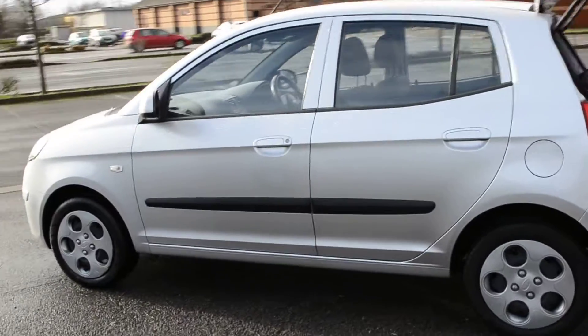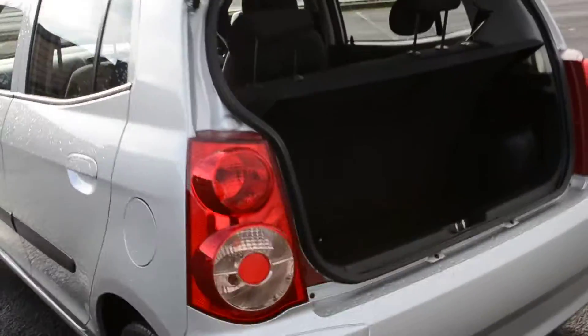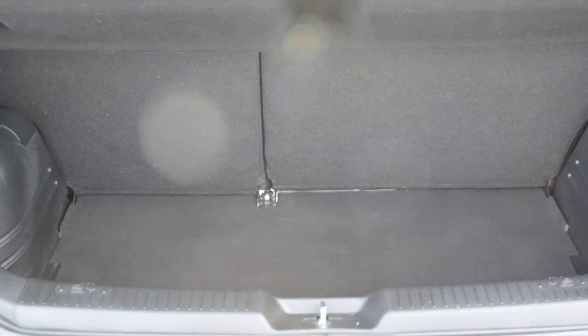Looking down the side of the car now, we can get an idea of the car. Note the black side rubbing strips — very handy for multi-story car parks and the like when you're opening your car door in difficult areas. You'll see the car's got a 60-40 split rear seat, and there's a puncture repair kit in the boot of the car, maximising space.